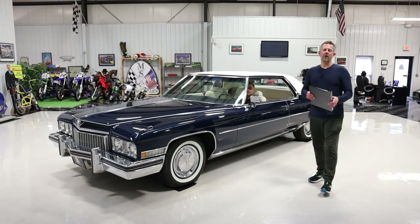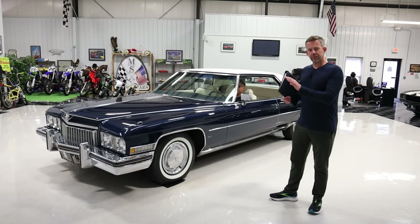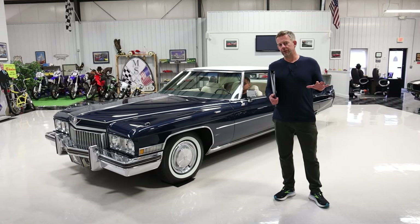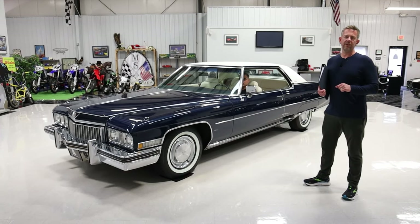Hello everyone, it's Mark Chalero, the owner of MS Classic Cars. Today we're doing an exterior and mechanical presentation per the request of people on Bring a Trailer. Bring a Trailer is an online auction that's happening right now with this particular vehicle.